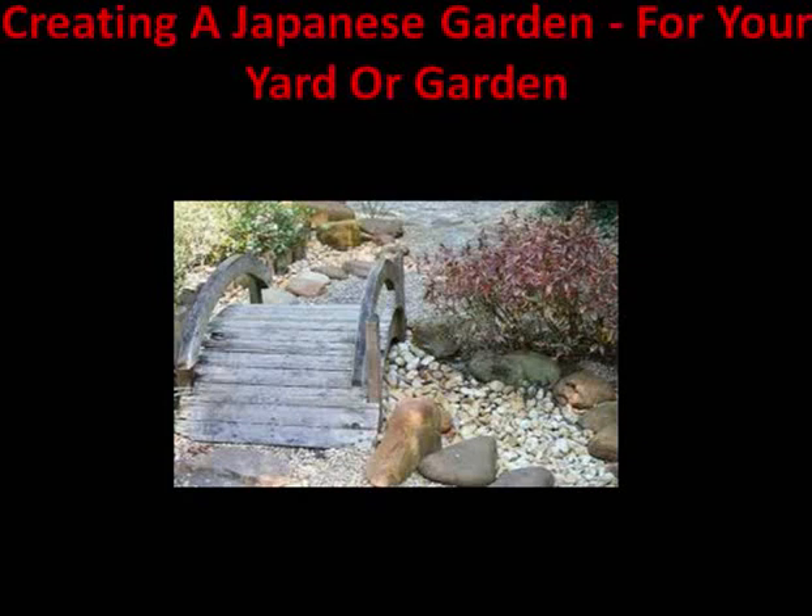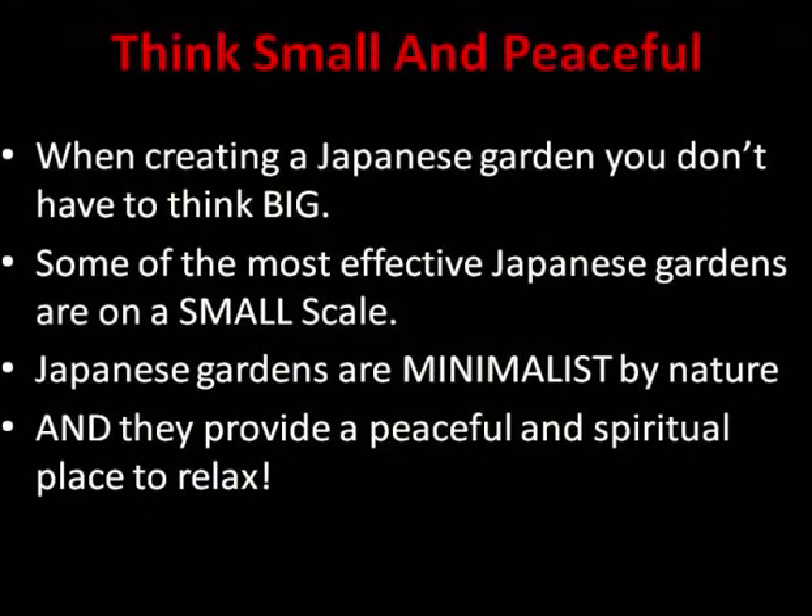Hello there and thank you for watching this short video on making a Japanese garden for your yard or garden. A lot of people want to do this and they are beautiful, peaceful spaces. The great news is if you haven't got a lot of space, you can think small and peaceful, because when you create a Japanese garden you don't have to think big. Japanese gardens are nature in miniature and they look absolutely wonderful built on a small scale. They are minimalist by nature, very peaceful and spiritual, and a great place for you to relax.